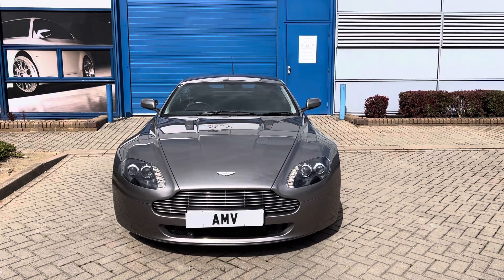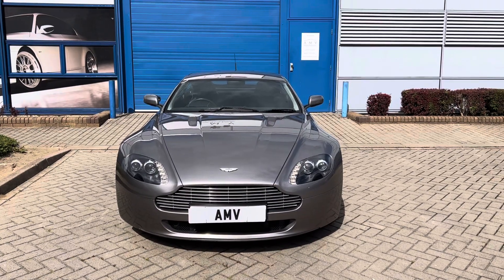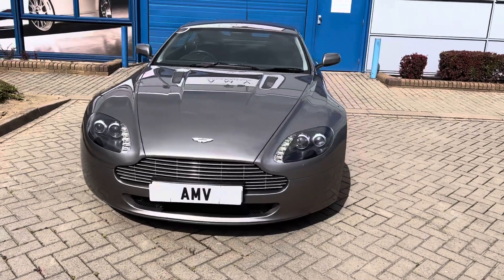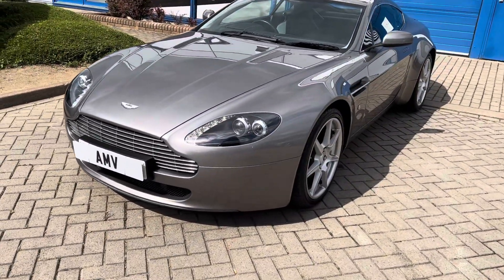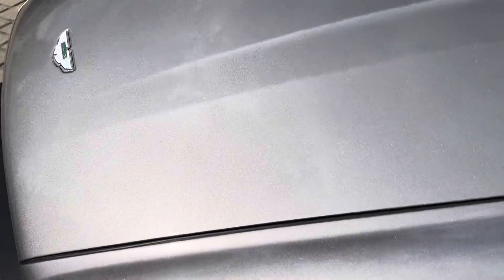Hi, this is Paul from Anderson Motor Vehicles and this is a video of our Aston Martin V8 Vantage. It's 2006 on an 06 plate, finishing in this lovely dark metallic grey. It's got an amazing sparkle in the paint which hopefully you might be able to see on the camera.